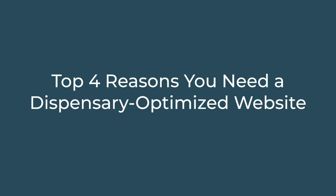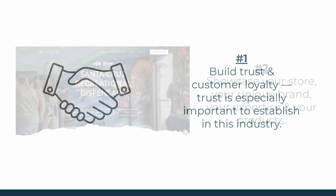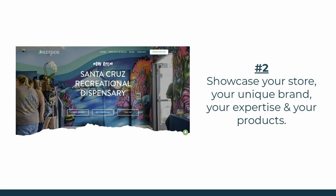Before we dive into actual strategies, let's frame the discussion by looking at the top reasons your website needs to be in order. Number one: building trust and customer loyalty. There are so many illegal dispensaries and tainted cannabis products — building trust in your dispensary brand really sets you apart from the competition. Number two: showcasing your story and unique brand, which is going to attract the best customers you want to serve.